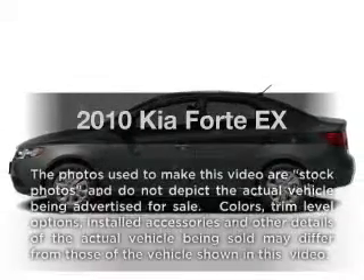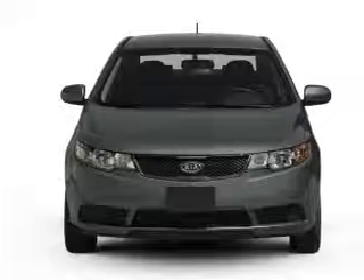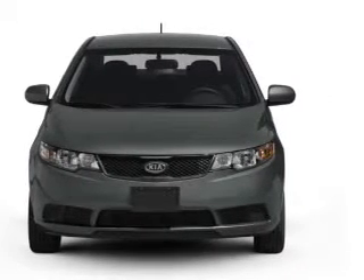Presenting the 2010 Kia Forte. Everything you need under one roof with this great vehicle, featuring an efficient four-cylinder engine connected to a smooth shifting automatic transmission.